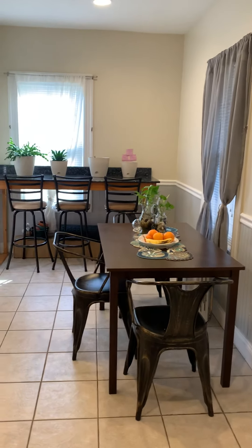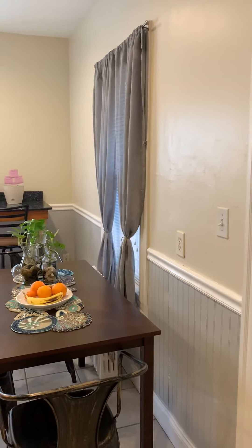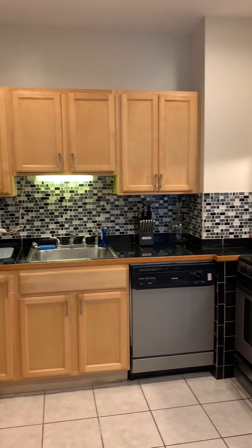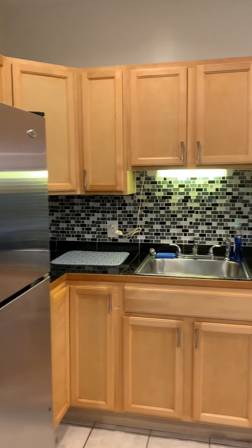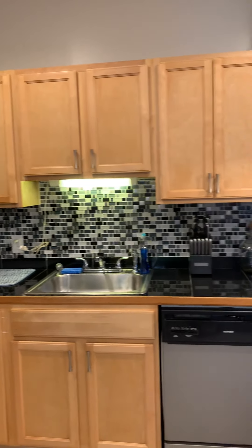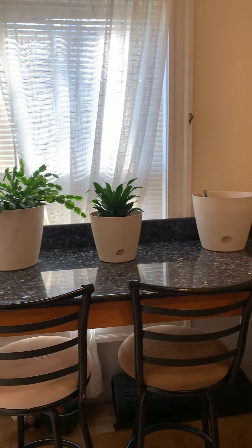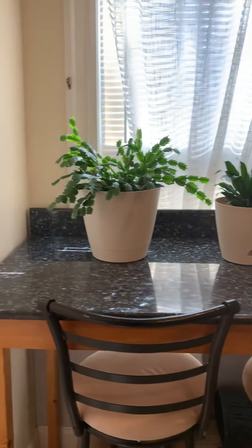The kitchen here — the bar stays with the kitchen. I'll show you the deck and the yard in a moment. Granite countertops, stainless steel appliances, pine cabinets — tons of them. Great storage. Again, the bar stays with it, and the stools. It's a great use of space.